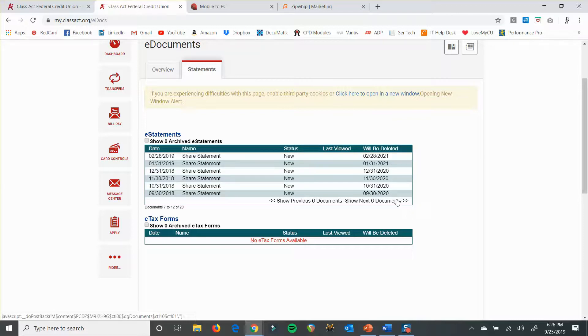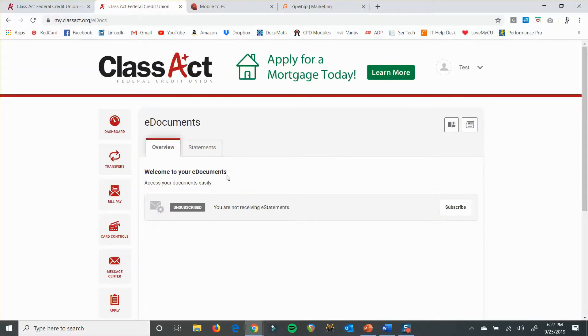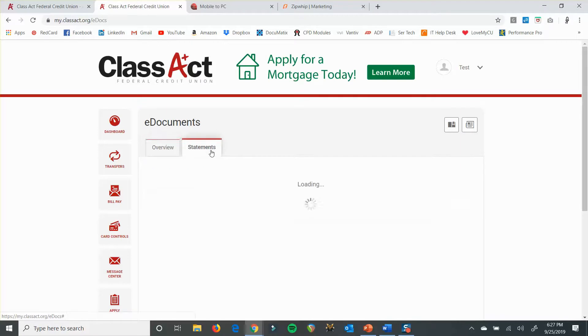Even though older transactions aren't going to populate in your transaction history, you can always see them here. But moving forward, all of your transactions should always populate in transaction history — if they don't, definitely let us know because then there's something weird going on. If you subscribe, it will knock you out of paper statements, but if you unsubscribe, you can still see your statements. Even if you're not subscribed, you can still click on the Statements button and it should still populate from there.